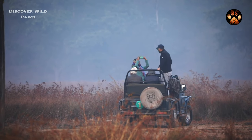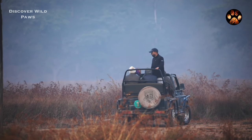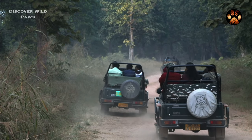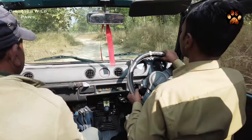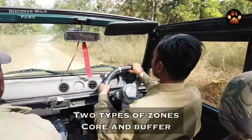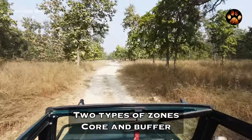So we thought, why not make a video where we tell you all about the best zones in Panna and which you should choose for your safari. The first thing to know is that like any other tiger reserve in Madhya Pradesh, Panna has two types of zones — core and buffer.